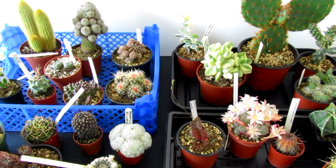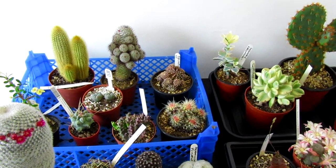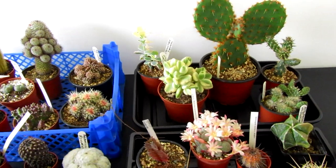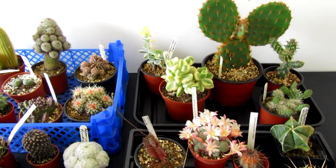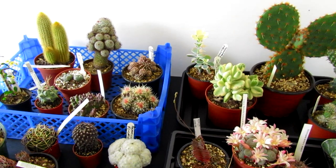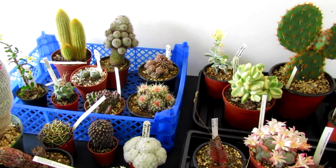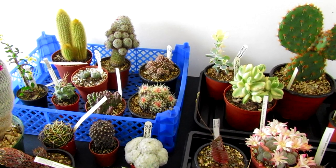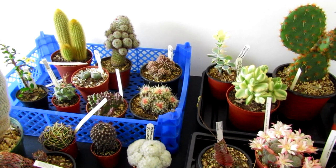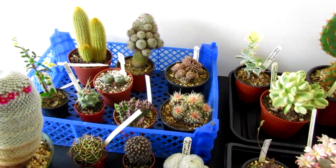Hey everyone and welcome back to the Crazy Cactus Collector! Today I'm sharing my beautiful cacti and succulent haul that I purchased from the Cactus Shop in Devon. I had a fantastic day visiting — this time I even went into the second greenhouse, which I was so overwhelmed by last time in August that I didn't even know it existed. You can also order online if you go over to the Cactus Shop.